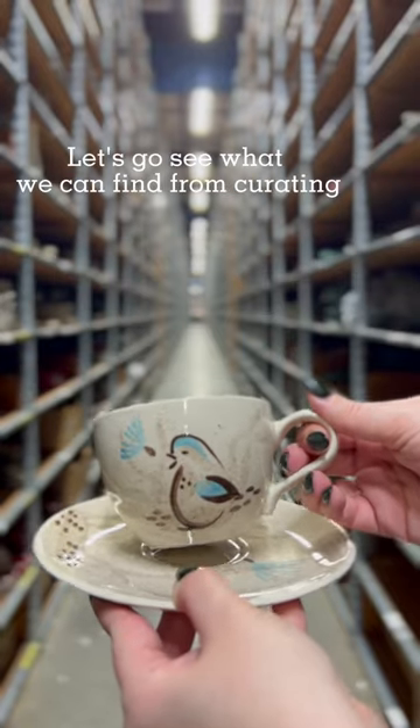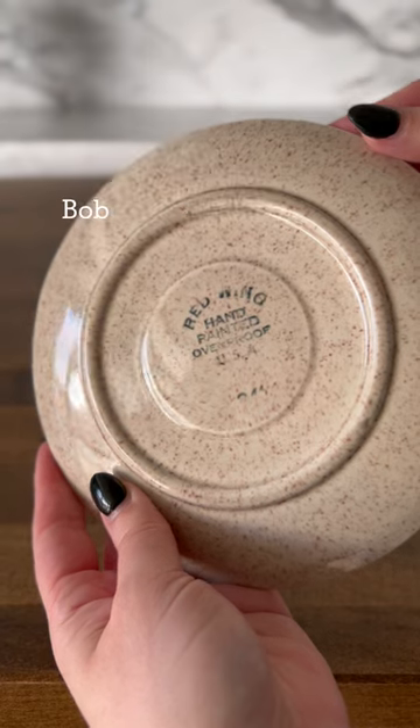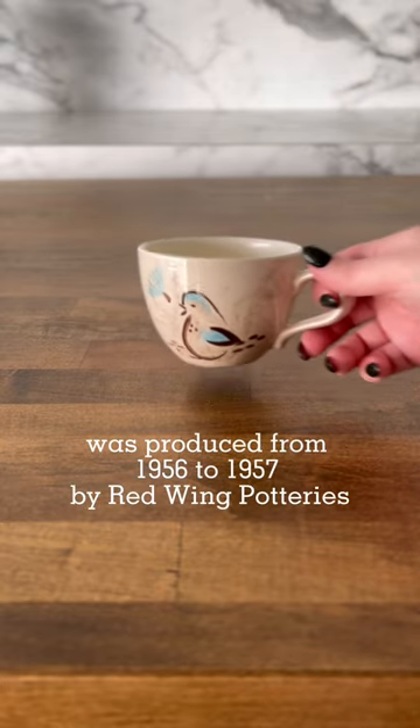Let's go see what we can find from curating on this mid-century modern pattern. Bob White, which is the pattern, was produced from 1956 to 1957 by Red Wing Potteries.